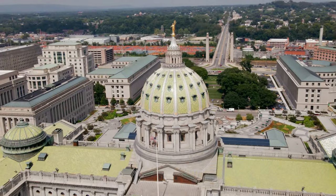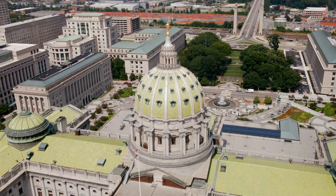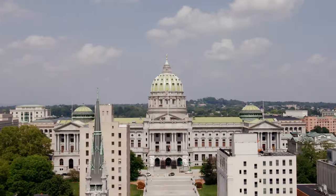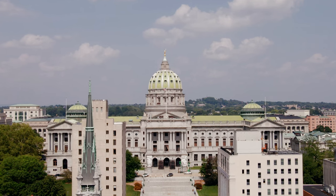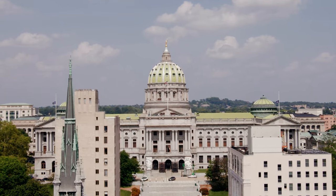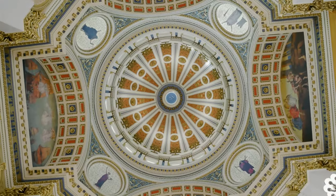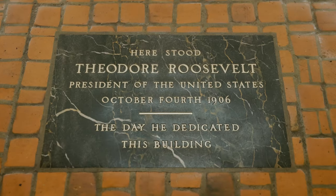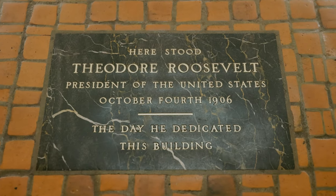The centerpiece of the rotunda is an amazing 272-foot, 52-million-pound dome. It's modeled after the art found in St. Peter's Basilica in Rome, and at its completion it was the tallest man-made structure from Philadelphia to Pittsburgh for 80 years. On October 4th, 1906, President Theodore Roosevelt was here for the dedication and said, 'This is the most handsome building I've ever seen.'